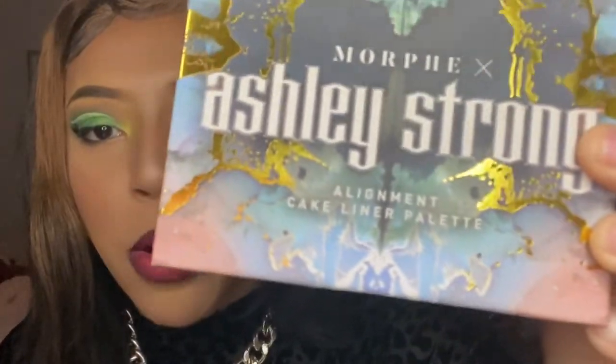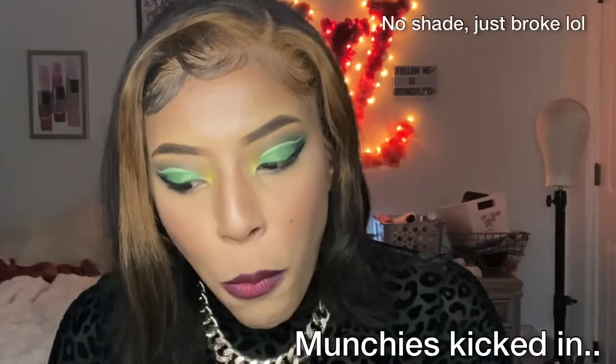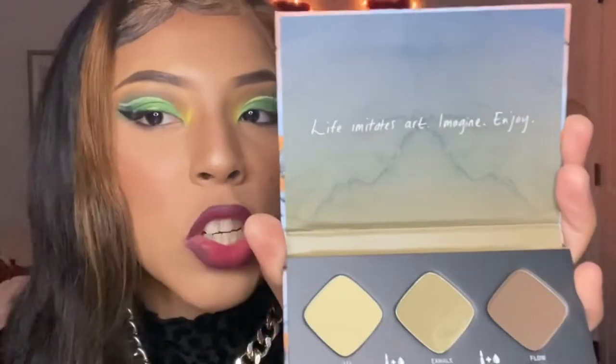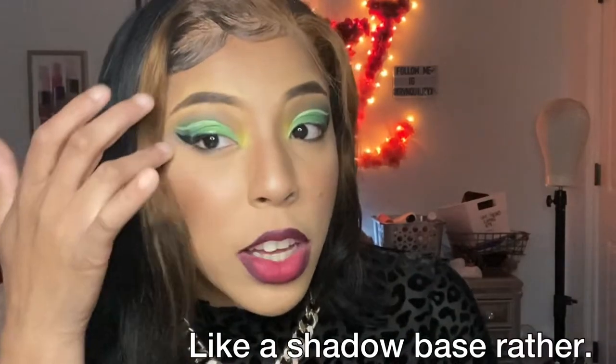I also got the Morphe Ashley Smart alignment cake liner palette. I should have gotten the whole collection, but basically you dip a small brush in water, swipe it across, and create whatever liner color you want. You can actually use this for more than just liner — I think it would work as a cut crease too.